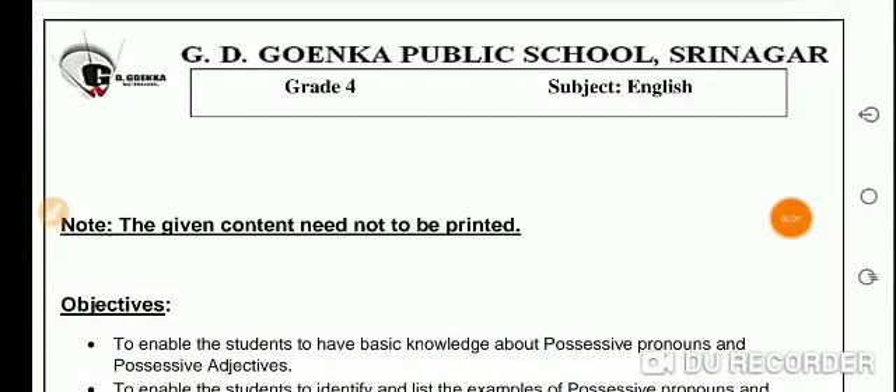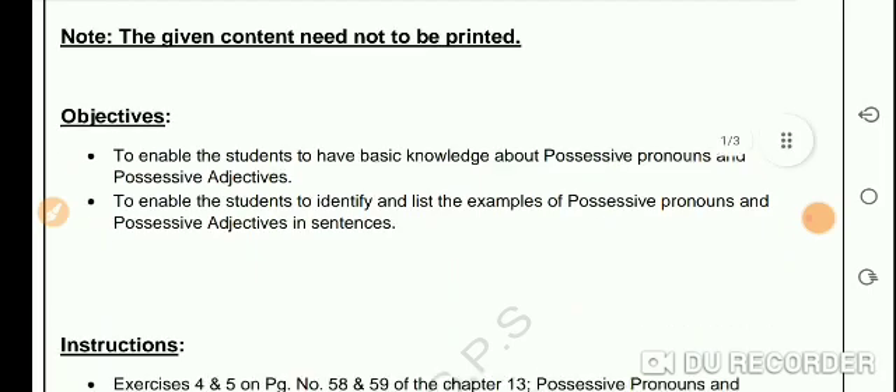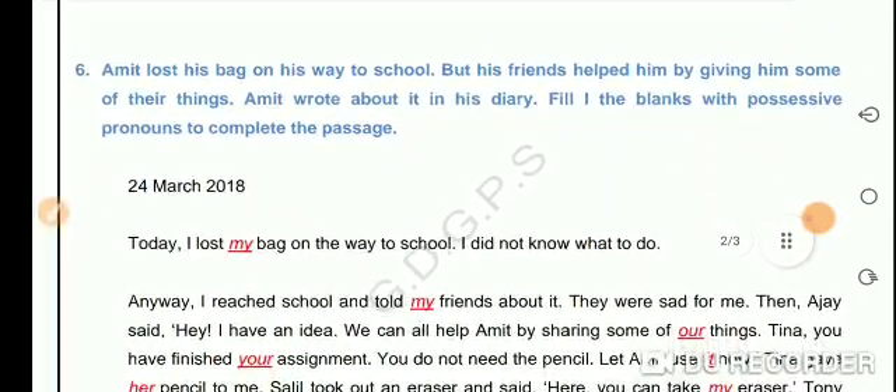Greetings of the day, Goinkans! I hope all of you are fine. We have learned about possessive pronouns and possessive adjectives. Today we will learn more about it with the help of examples and exercises. So please everyone open your grammar books and turn to the chapter on possessive adjectives and possessive pronouns.